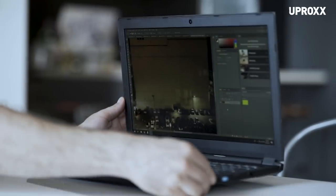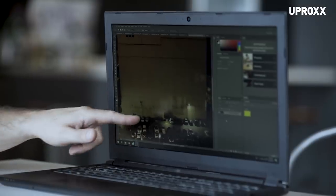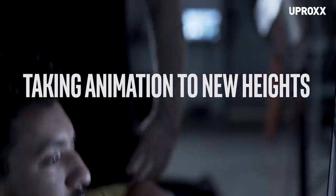We're working with huge 6K files. With Intel Optane Memory's ability to pin applications and files and have it run instantaneously, it makes the creative process that much more efficient.